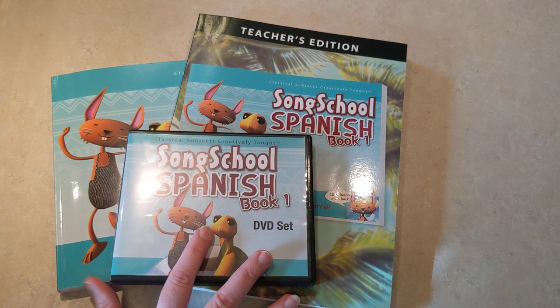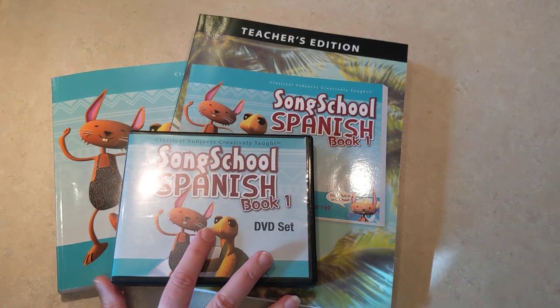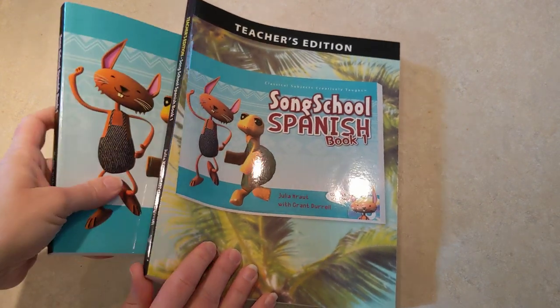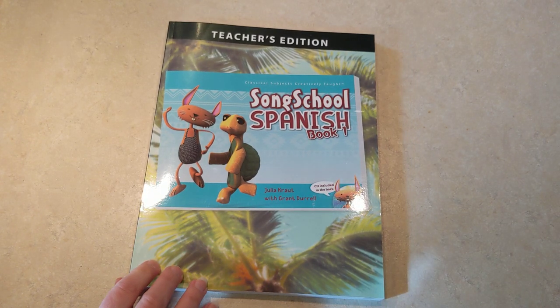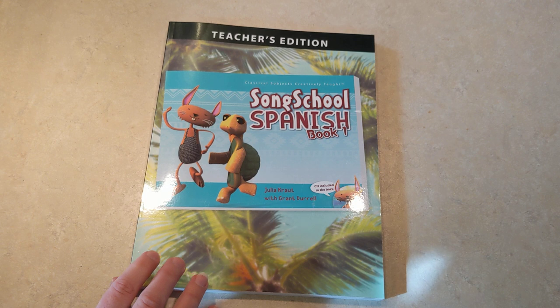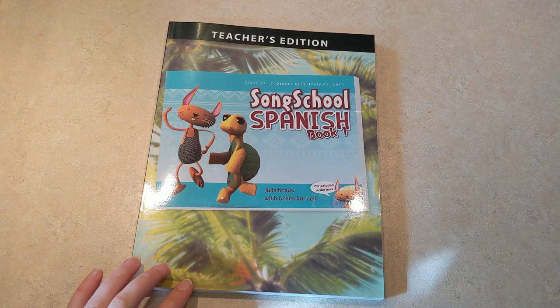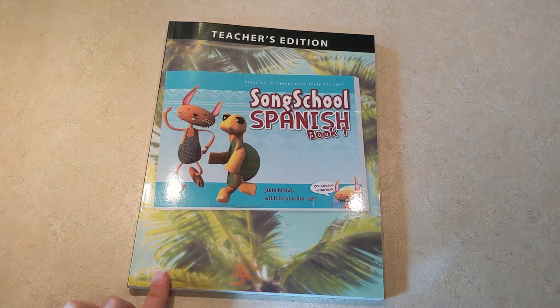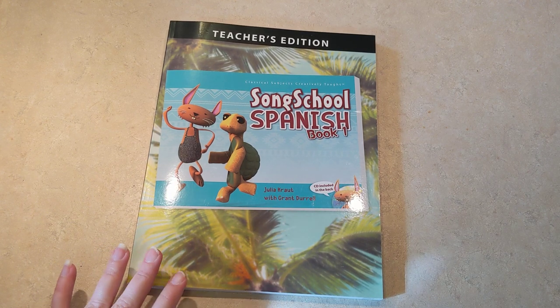The curriculum itself comes in a package. It includes the cards, the DVD set, the teacher's edition, and the student book. Classical Academic Press is the publisher and they did send this to me in exchange for my review, so I send thanks to them for that. This has been delightful and I am so, so glad that I stumbled across this. I have seen the Song School Latin in the homeschool community for quite some time, but I'd never seen the Spanish, so I was delighted to find it.